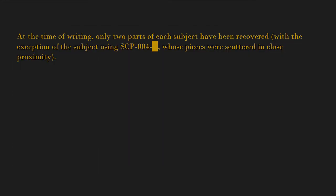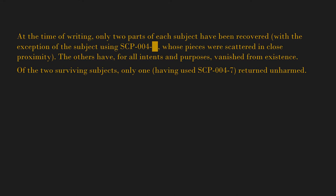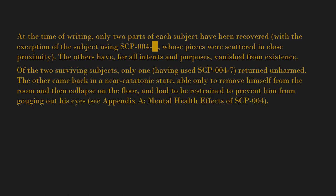At the time of writing, only two parts of each subject have been recovered, with the exception of the subject using SCP-004-[blank], whose pieces were scattered in close proximity. The others have, for all intents and purposes, vanished from existence. Of the two surviving subjects, only one — having used SCP-004-7 — returned unharmed.